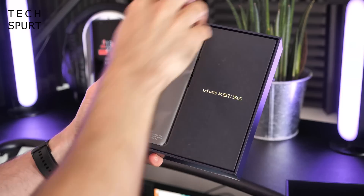The Vivo X51 5G will hit the UK on October the 29th for the price of £749. But that's enough waffle — let's whip the Vivo X51 5G out of its box, take a full tour of the hardware and software, and of course those camera smarts. For more of the latest greatest tech, please do subscribe and ding that notifications bell.